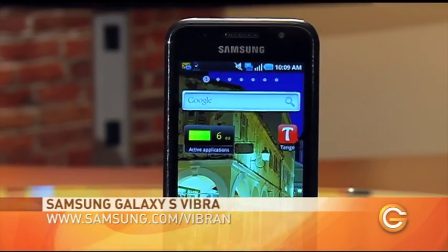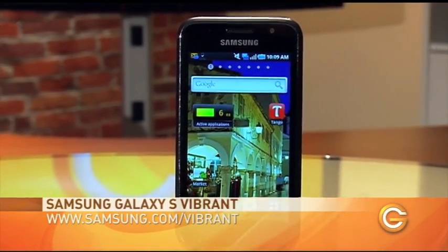Again, it's the Samsung Galaxy Vibrant model — one of the few Android phones that I can really say gives the iPhone 4 a run for its money, if not beats many of the features. You'll want to check this one out.